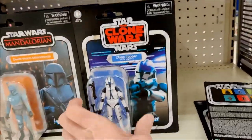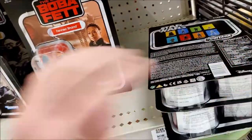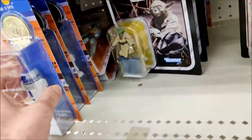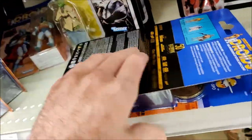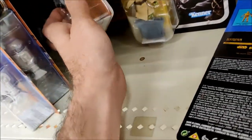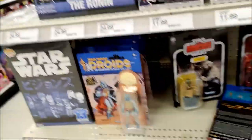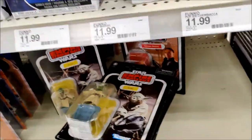So here we found what we're looking for. We got Clone Trooper, Fennec, Ahsoka, and Boba. That's it back here that I see. Oh, there's another Ahsoka back there — but that just got pricey. Oh well, gotta do what you gotta do. Score!